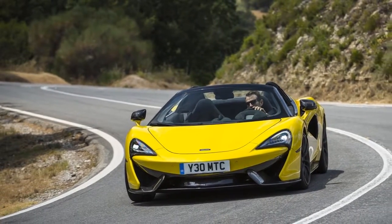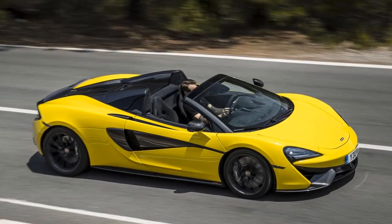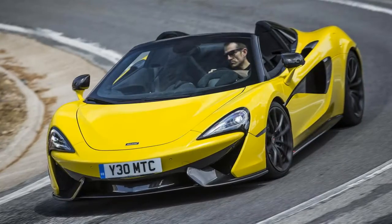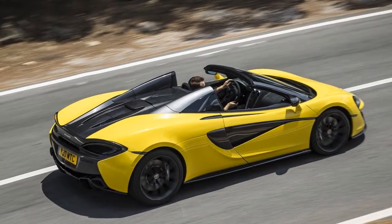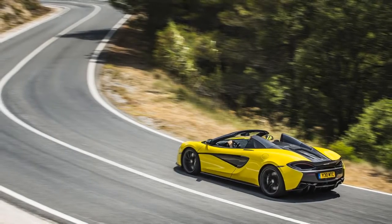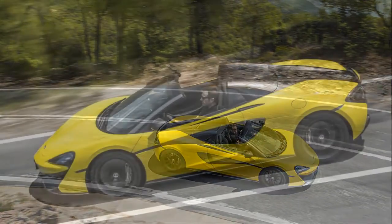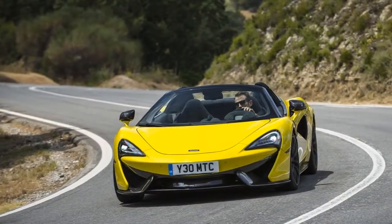Should you have $208,800, you won't give up anything except that fixed roof. There's no perceivable performance demerit when it comes to this retractable hardtop, as it was developed alongside the regular 570S from the onset. The 0-60 time is a non-discernible one tenth of a second slower, and it still gets to a 204mph top speed when the roof is up.